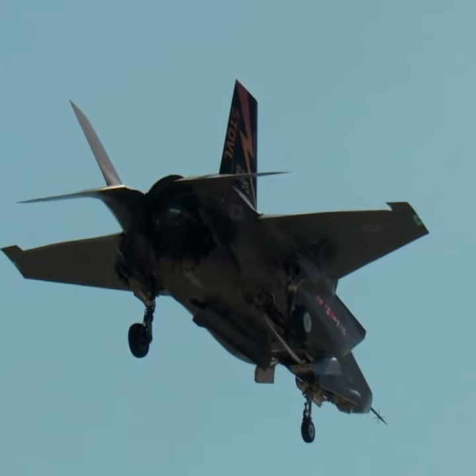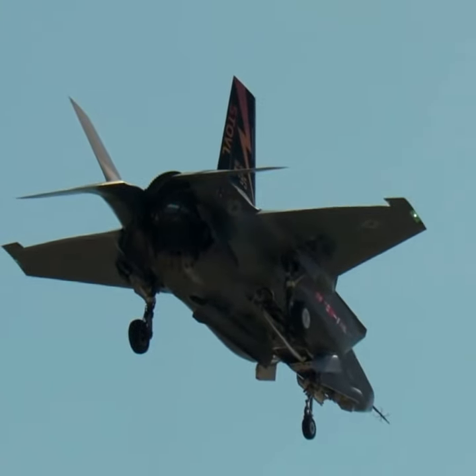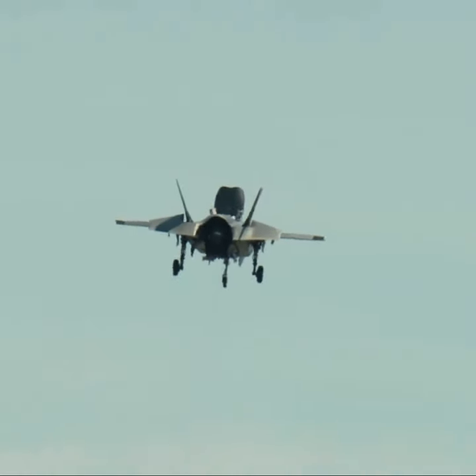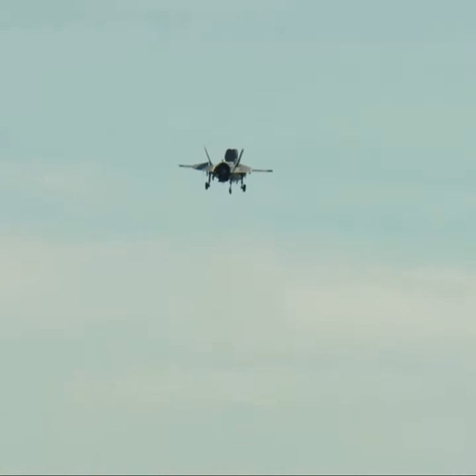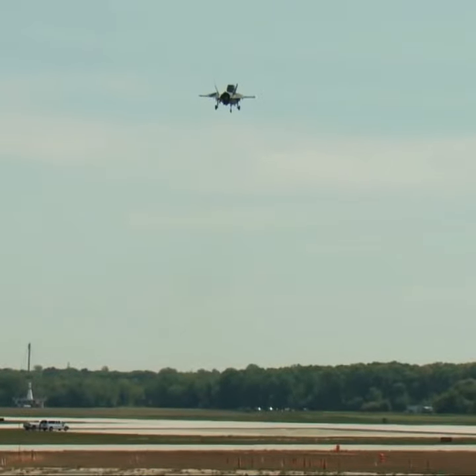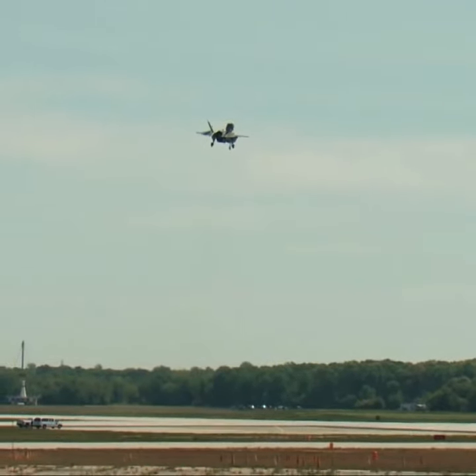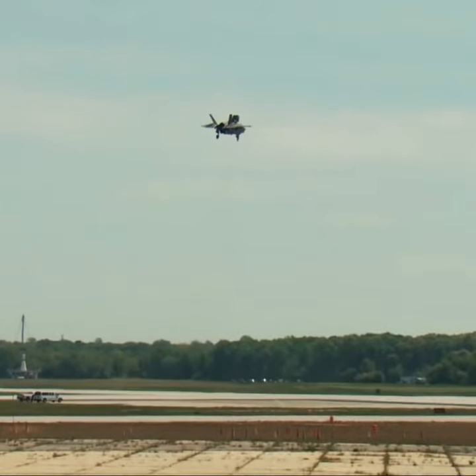Using energy generated by the F-35's single engine, a swiveling jet pipe capable of rotating 95 degrees in 2.5 seconds redirects the engine thrust downward, while additional lift fans beneath the cockpit and wings combine to produce 40,000 pounds of vertical thrust.